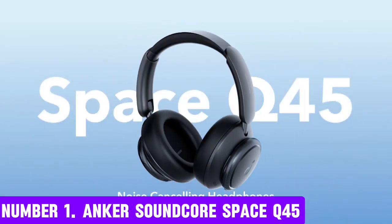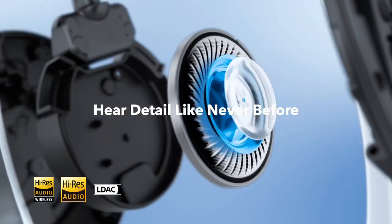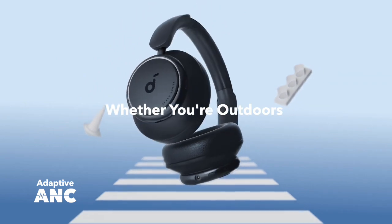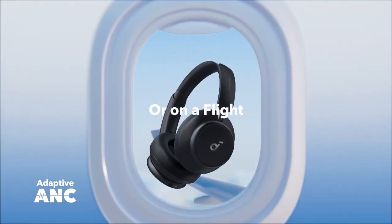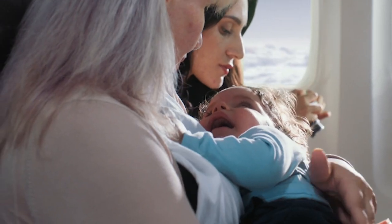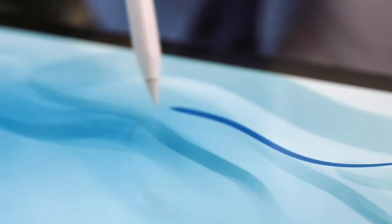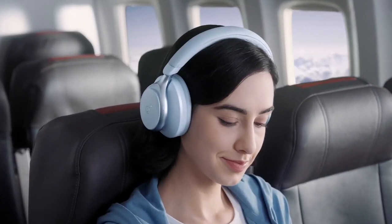Number 1: Anker Soundcore Space Q45. Upgrade your audio game with the Anker Soundcore Space Q45, a sleek and powerful wireless Bluetooth speaker designed to deliver exceptional sound quality. With its compact and portable design, this speaker is perfect for taking on the go or using at home. The Q45 features a unique 360-degree sound dispersion technology, ensuring that every note and beat is rich and immersive, with clear highs and deep lows thanks to its advanced driver. It also features a built-in microphone for hands-free phone calls and voice assistant control. The Space Q45 is equipped with a rechargeable battery that provides up to 12 hours of playtime. With its sleek and modern design, it's not only a great-sounding speaker but also a stylish addition to any room.